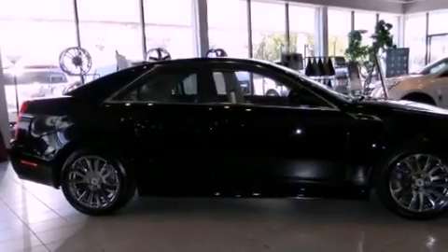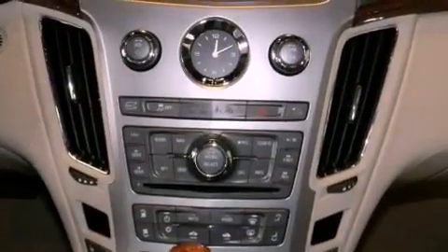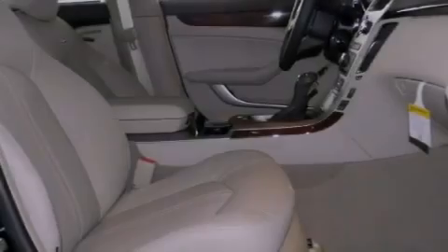The following features are also included: cruise control, full-power accessories, a keyless entry system, traction control, side impact airbags, and air conditioning.